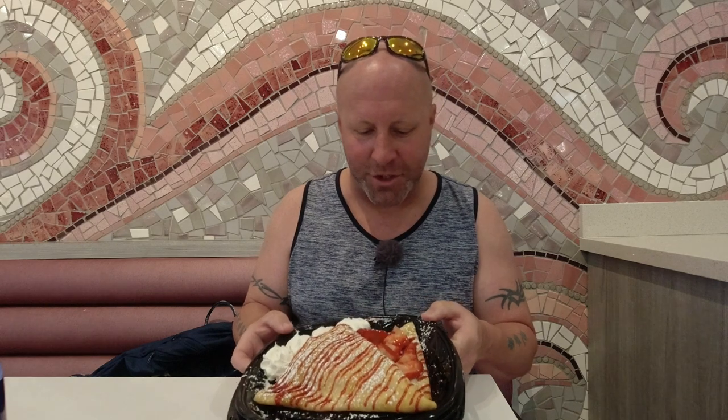I went for the New Yorker, which is strawberries, cream cheese, raspberry sauce, and whipped cream and powdered sugar on it. If you've never had a crepe before, the gentleman told me it's like a very thin pancake batter on the sweet side. I don't know exactly what ingredients are in it, but it smells good, looks good. And I am hungry — this is actually my breakfast for the day. I just got done doing a pool video.